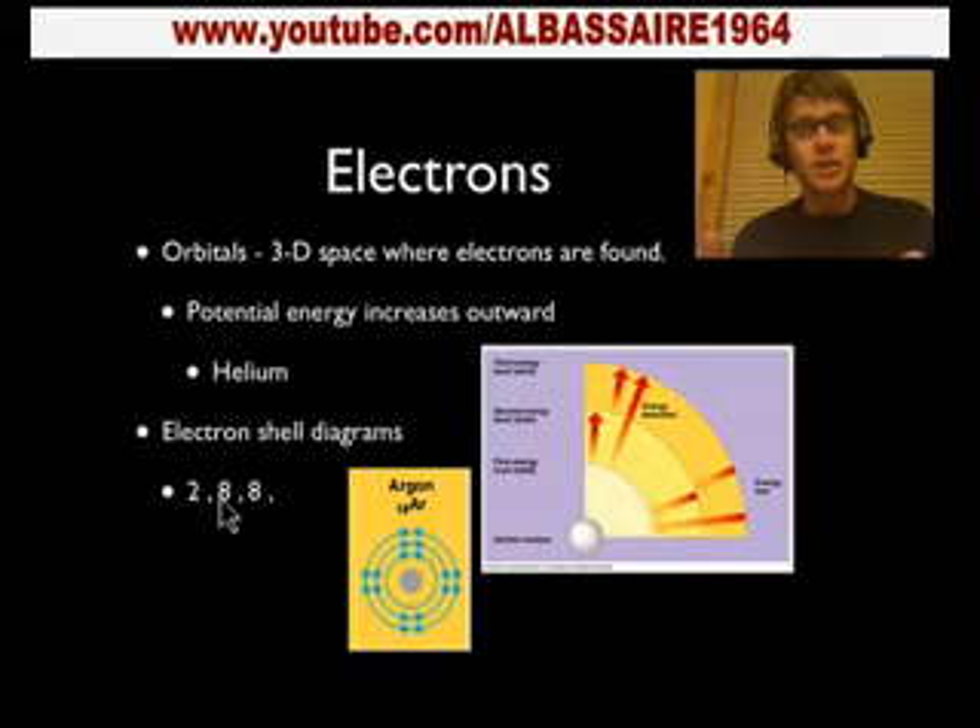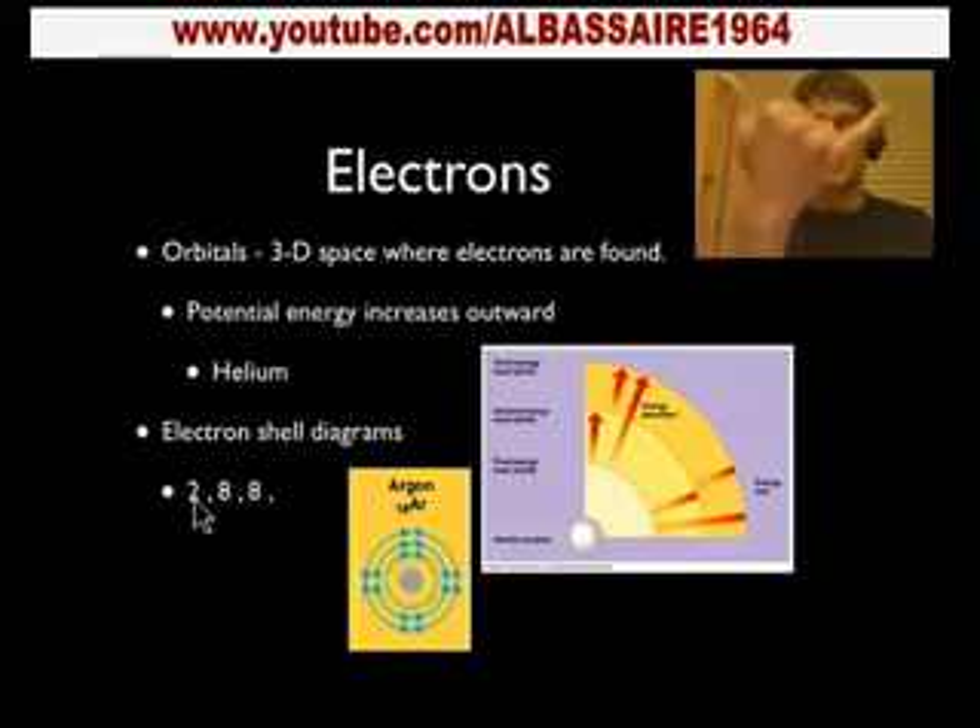Once we fill out that outer shell, the atom becomes stable. Water looks the way it does because each hydrogen atom can share one electron, giving them two in that first shell — they're happy. Oxygen needs to fill two more, and it can share those with hydrogen. Now the oxygen's happy, and so we have a stable water molecule.